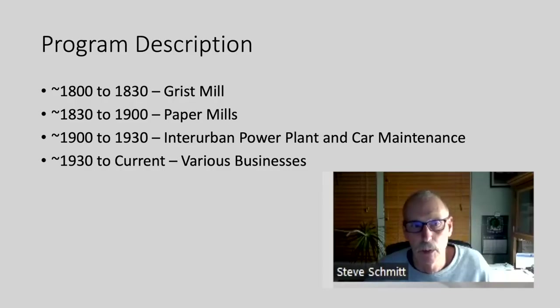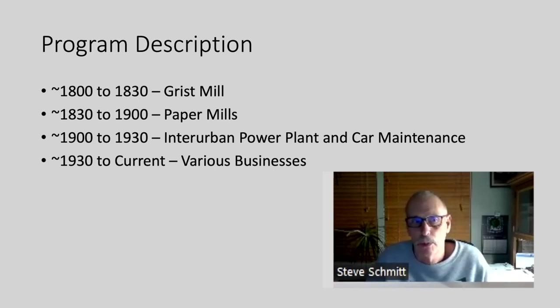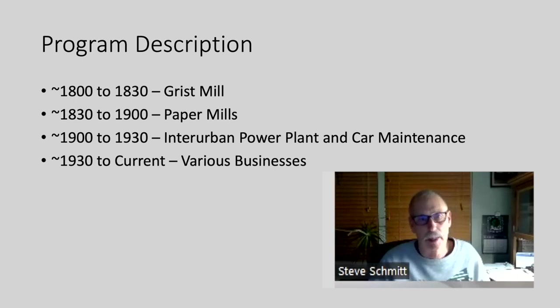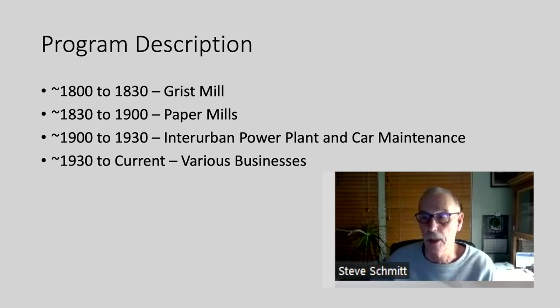We're going to cover four eras. The first was the grist mill era, starting around 1800 to 1830. Then for the rest of the 1800s there were paper mills on that site. In the early 1900s, the Columbus, Delaware, and Marion Interurban had a power plant and car maintenance at that site. And then from approximately 1930 to today, there were a number of businesses there that we'll talk about.